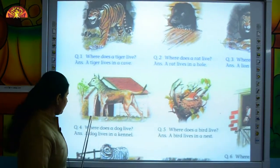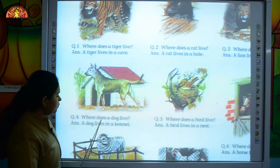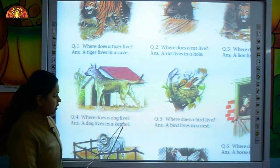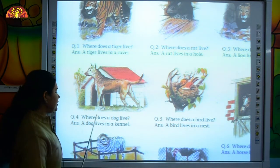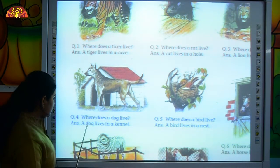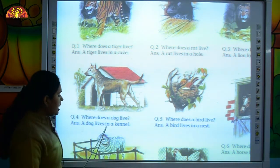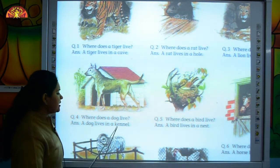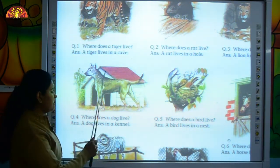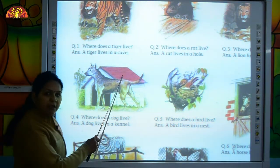Move to the next question. Where does a dog live? Let's read the answer. A dog lives in a kennel. Where does a dog live? A dog lives in a kennel.